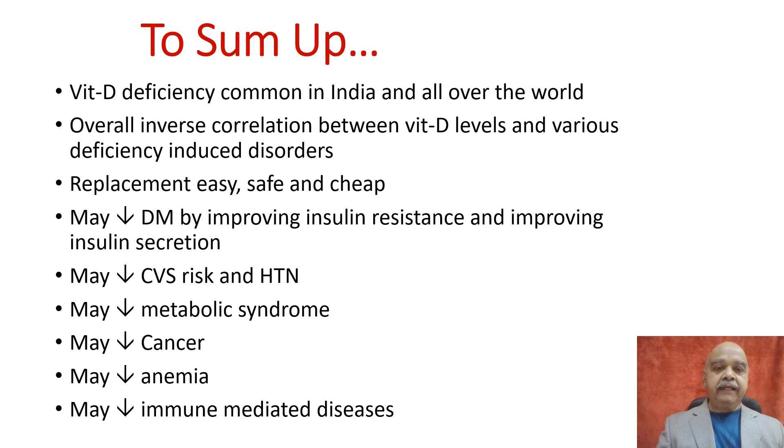To sum up, vitamin D deficiency is very common in India and all over the world. The replacement is very easy, safe, and cheap with the three simple measures we have explained. If you maintain vitamin D levels between 30 to 90 nanograms, it improves the results of treatment of the various diseases we have mentioned. I hope you liked this video. Do share it with your friends and near ones, and subscribe to my channel by pressing the bell icon. See you in my next video.